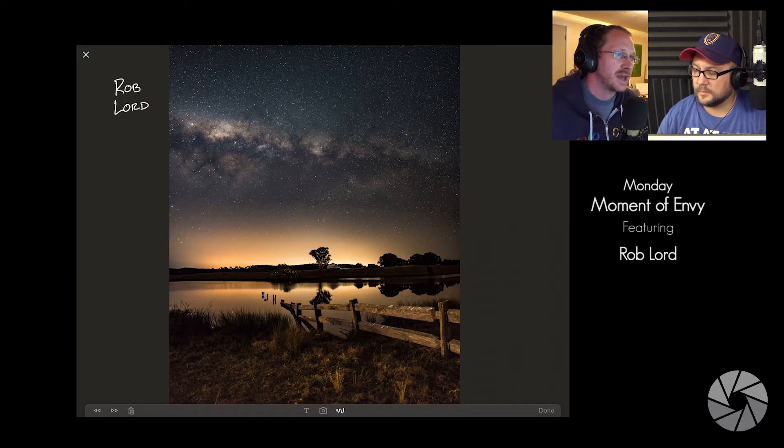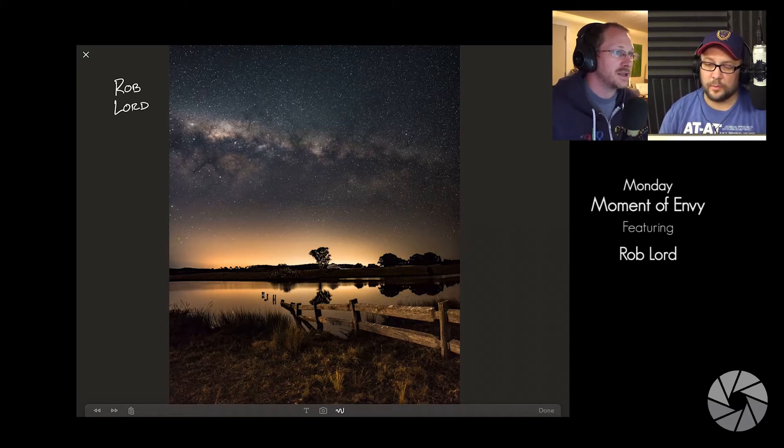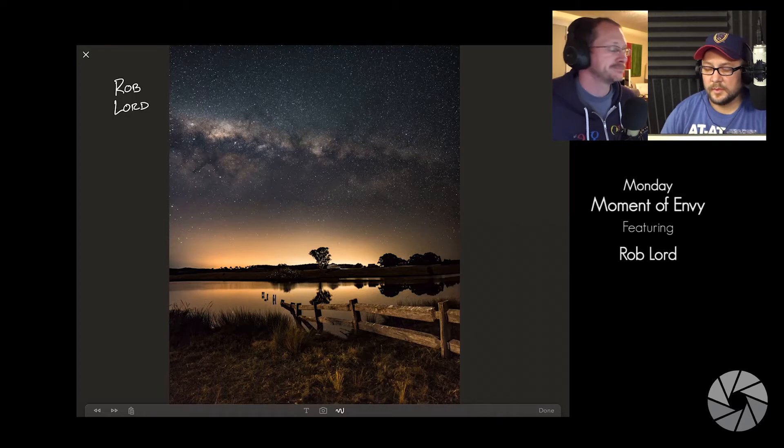His camera settings: Nikon D7100 with the Samyang 16mm f/2.0 — the Samyang and Rokinon are the same lens. ISO 1600, 20-second exposure, and he did 10 images in two rows, so he actually did some stacking and a panorama on this. He edited and stitched it solely in Lightroom.